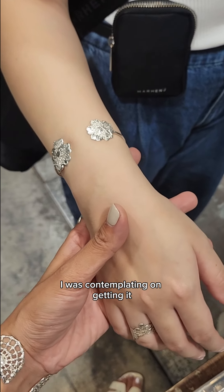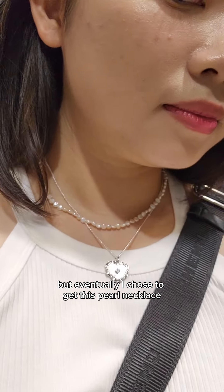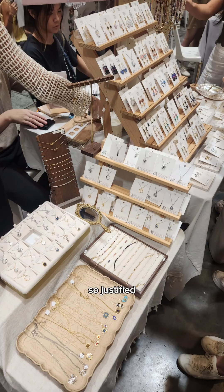And this bracelet — I was contemplating on getting it, but eventually I chose to get this Paul necklace. It's really unique, it has this pinkish hue to it. It's really cute, and I don't own a Paul necklace so it was justified.